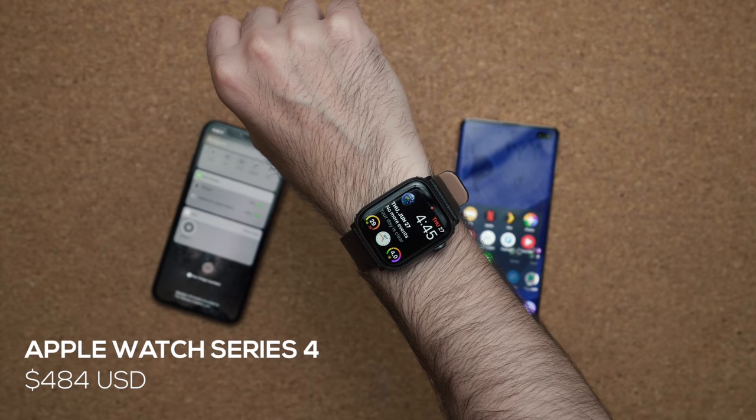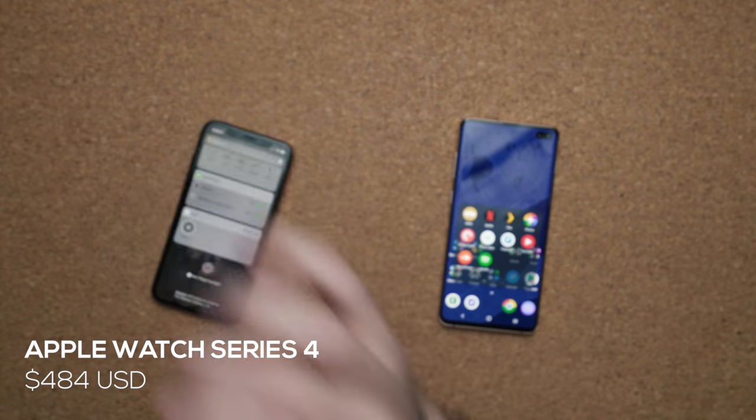The third device is actually the one on my wrist — this is the Apple Watch Series 4. I absolutely love this smartwatch. In my opinion there is no better smartwatch out there on the market.